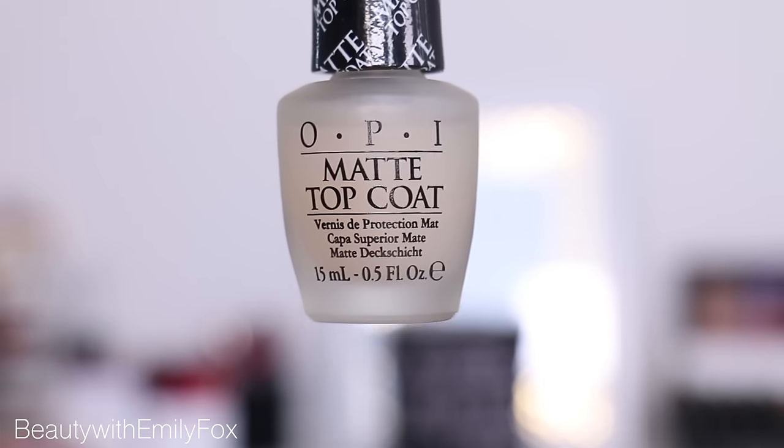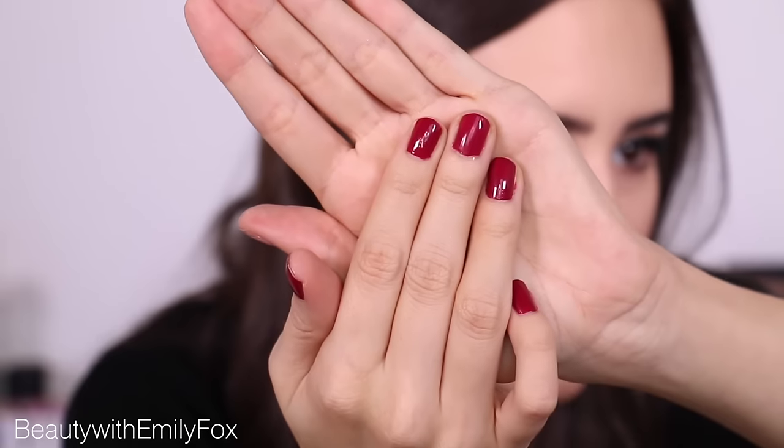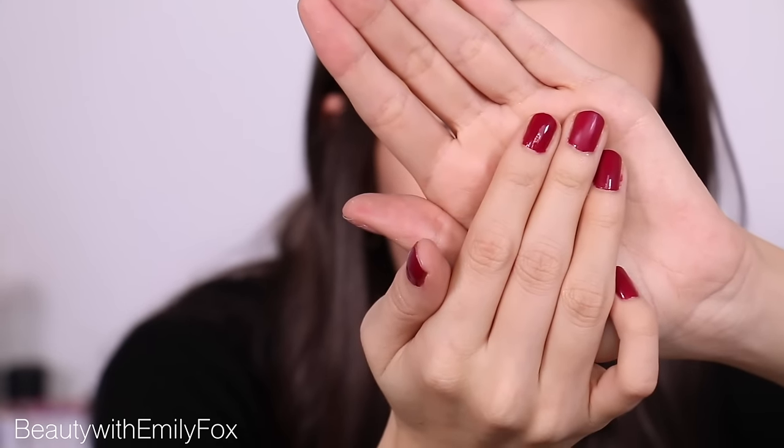I'm going to try to show you on camera live — it is the OPI Matte Top Coat. I usually use it with a really, really dark shade like black, because that way it looks like you're wearing leather on your nails. I'm going to try to apply a little bit on this one so you can see how shiny it is — and then watch it go matte. It's matte! It's so much fun and it takes just a few seconds. Now there's no more shine. It's so cool. I highly recommend you try it.